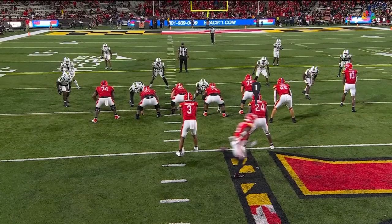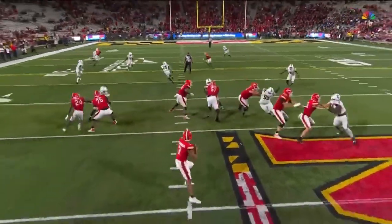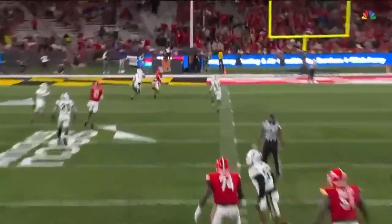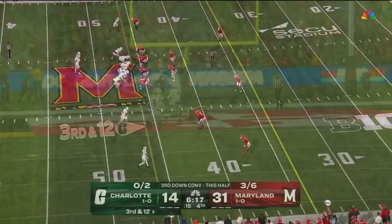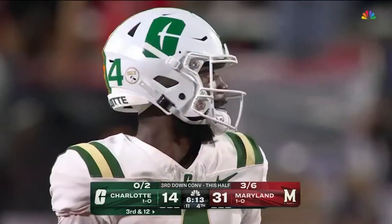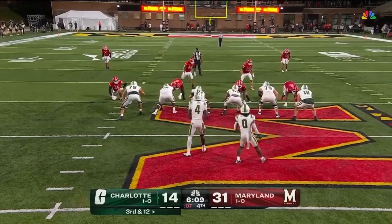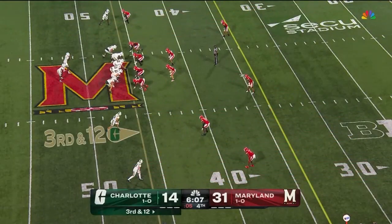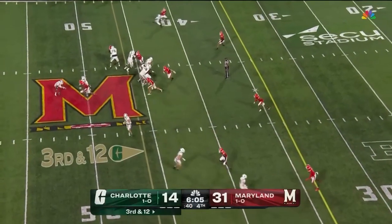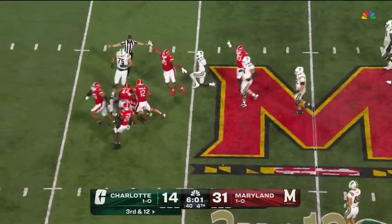Seven-man protection — they're going to keep the tight end and the running back both in to help. Seven guys blocking, take a shot downfield. Prather had a touchdown taken away from him. Third and 12 — if you're Jalen Jones, you don't have to get it all back in one throw, try to get about half this yardage back. Oh, trouble with the snap! Jones didn't get on it, and Maryland has it!